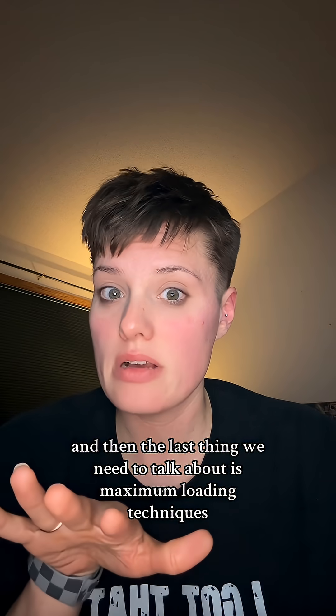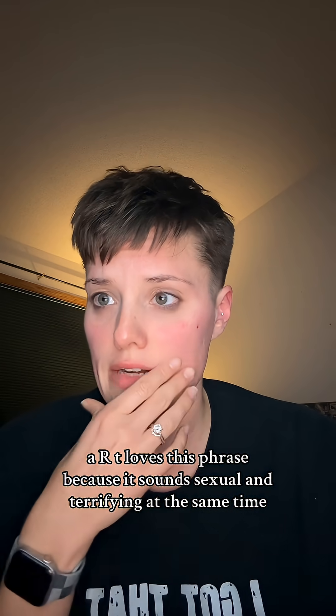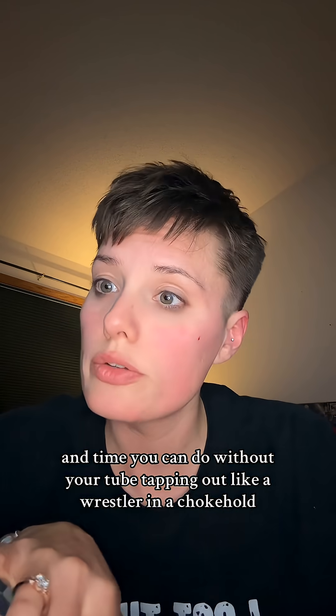The last thing we need to talk about is maximum loading techniques. The ARRT loves this phrase — it just means the maximum combination of KVP, mA, and time you can use without your tube tapping out.